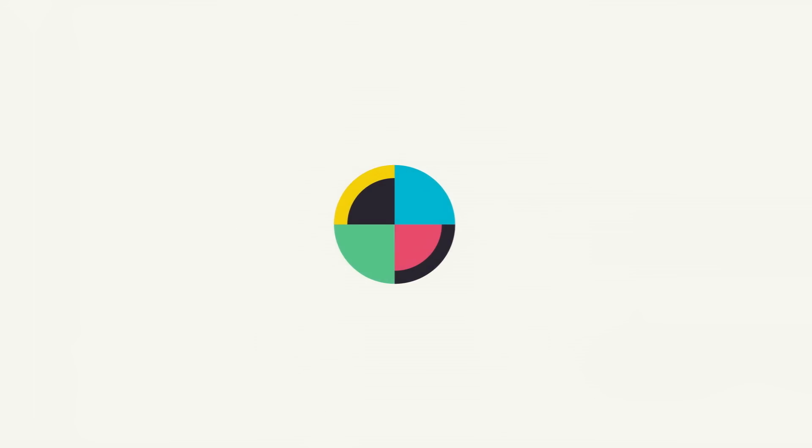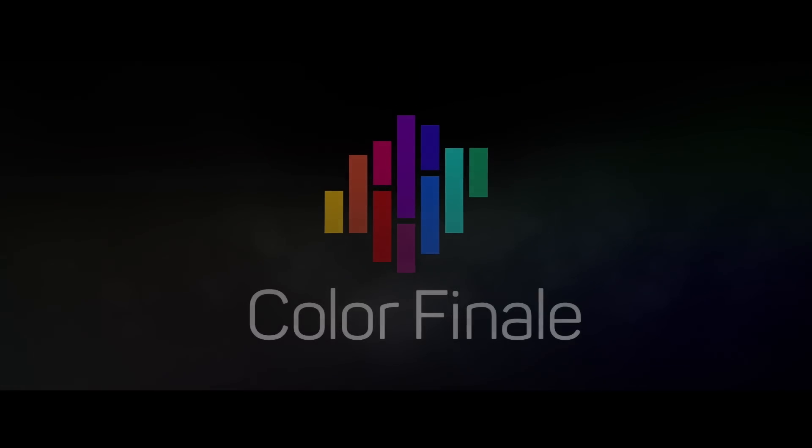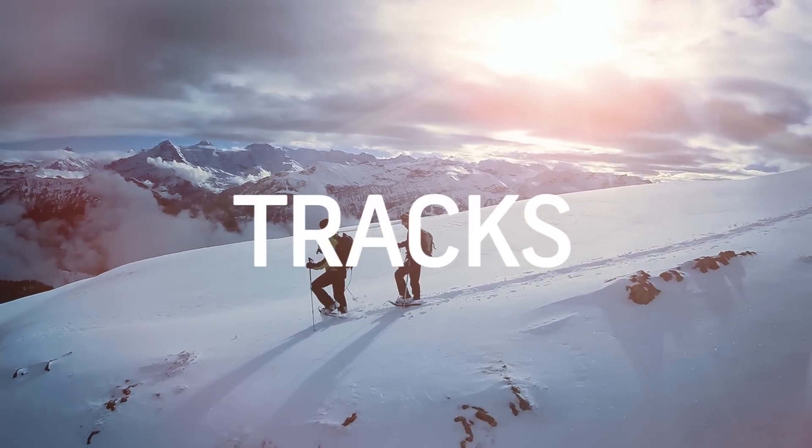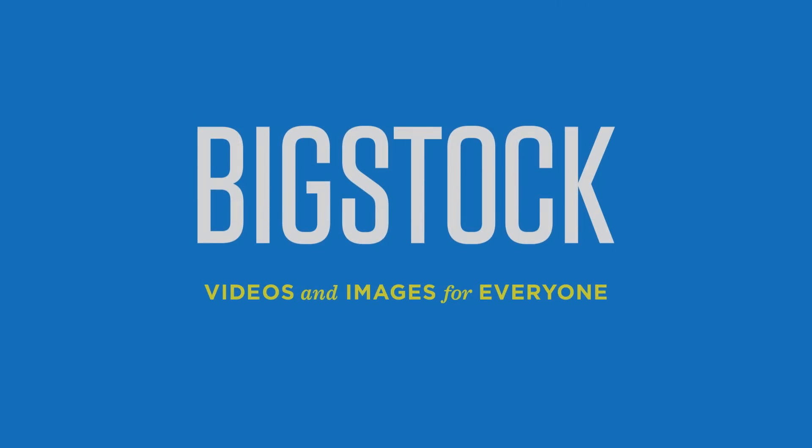No Film School's coverage of NAB is brought to you by Color Grading Central — professional color grading with Color Finale — Shutterstock, where ideas take shape; Blackmagic Design, amazing solutions for film, post-production, and television; and Bigstock, videos and images for everyone.